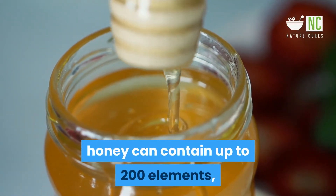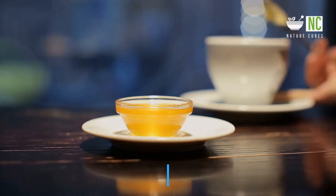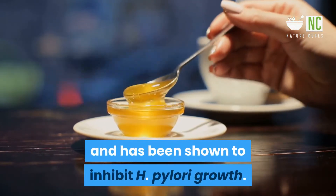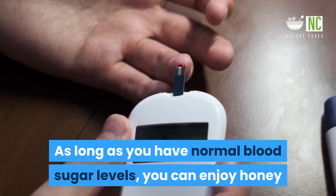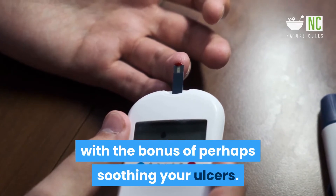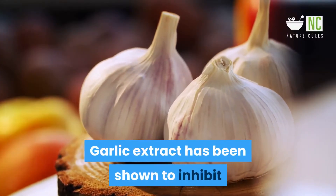4. Honey: Honey is far from simply sweet. Depending on the plant it's derived from, honey can contain up to 200 elements, including polyphenols and other antioxidants. Honey is a powerful antibacterial and has been shown to inhibit H. pylori growth. As long as you have normal blood sugar levels, you can enjoy honey as you would any sweetener, with the bonus of perhaps soothing your ulcers.